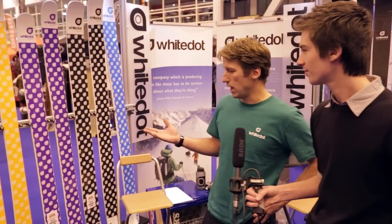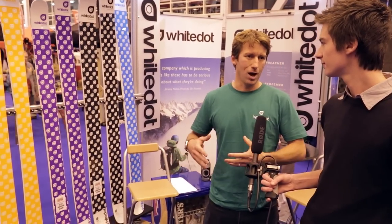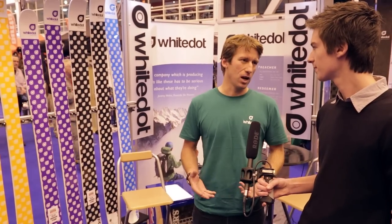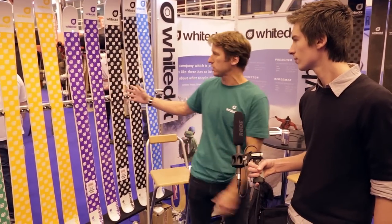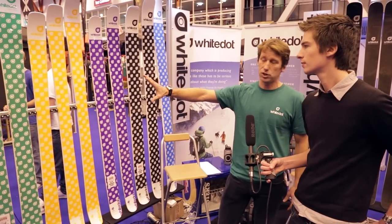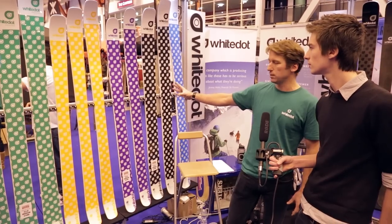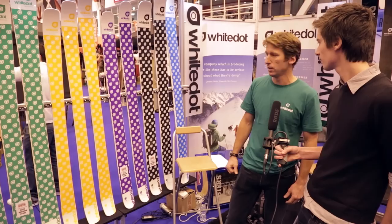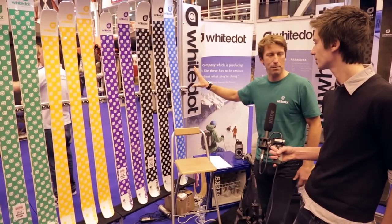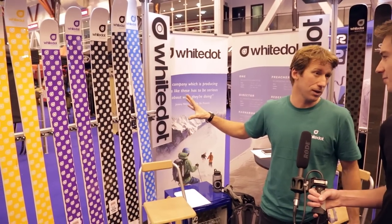Tell us a bit more about the skis. We concentrate really on two areas. The first one is all-mountain, which really gives you access to on-piste and off-piste, so it needs to be a versatile ski. Our range covers three areas of all-mountain skis: we've got a traditional ski which is the Preacher, an entry-level all-mountain ski, and an all-mountain tip and tail rocket ski — new generation, innovative construction and technology. And then we've got more powder-orientated and charging skis, more committing skis for off-piste skiing.